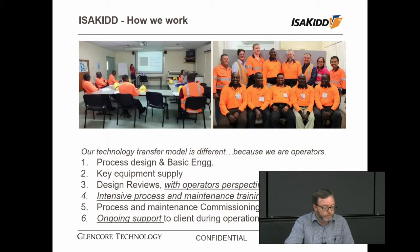I'd like to talk a bit about how we work. Our technology transfer model is different because we are operators. Yes, we provide core process design and basic engineering level. Yes, we provide key equipment similar to other METS companies, but it's at the time of detailed design review where we start to present a different perspective — because we're attending the design review meetings with a view of operating experience and the perspective of operators, considering what is safe and what will give an easy operation for both maintenance and operating personnel.